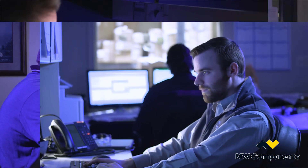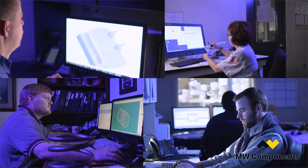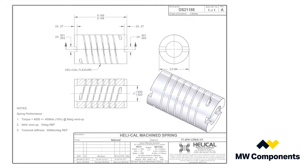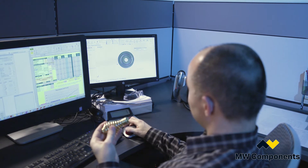MW Industries offers innovative compression spring solutions because the sales engineers specialize in rapid prototyping and design assistance. Working with your team, we will use the application specifications to determine how to best design and process the spring using state-of-the-art software.